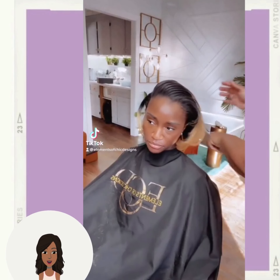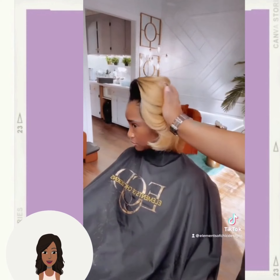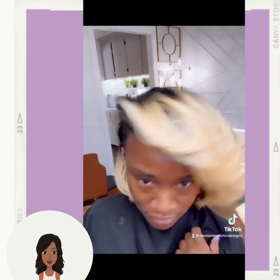Followed by this red pixie — absolutely gorgeous hair color. And then here we have a blonde ombre bob style with beautiful feathered bangs.